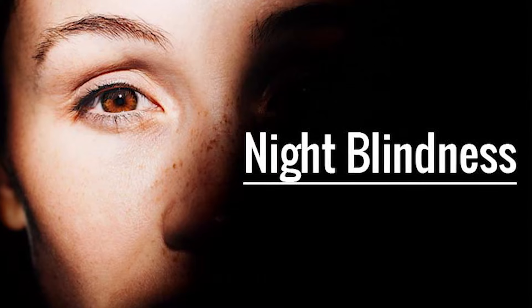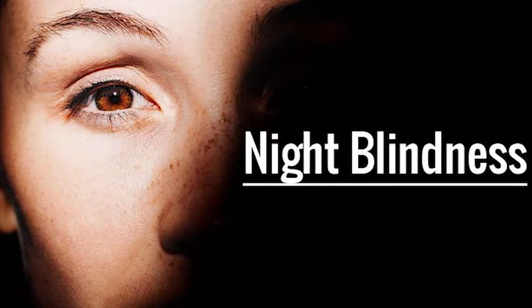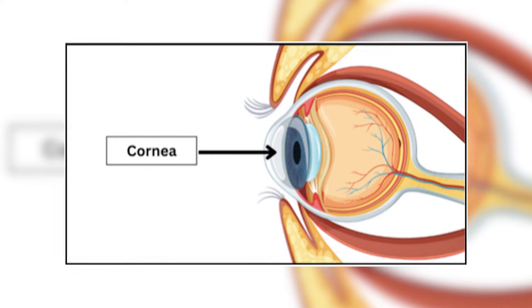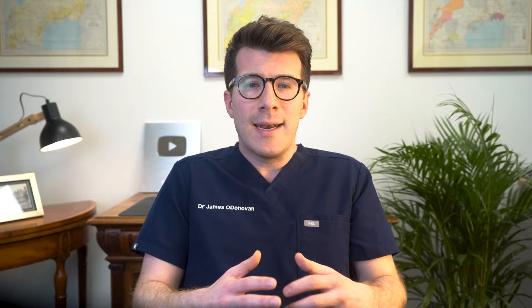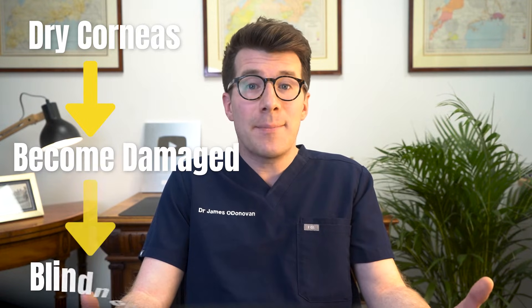When it comes to your eyes, vitamin A is especially important. Your retinas — the light-sensitive layers at the back of your eyes that turn light into signals for your brain — need certain pigments to function properly. Without enough vitamin A, you might develop night blindness, meaning it becomes difficult to see in low-light conditions. Vitamin A also helps your eyes produce the moisture that keeps your corneas — the clear, protective layers at the front of your eyes — lubricated. If the corneas get too dry, they can become damaged, which can sometimes lead to blindness.